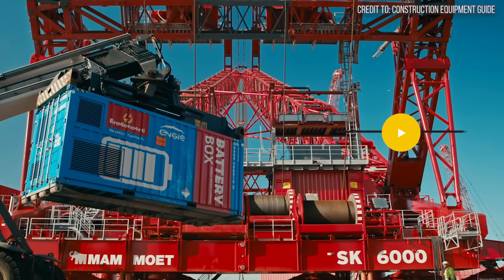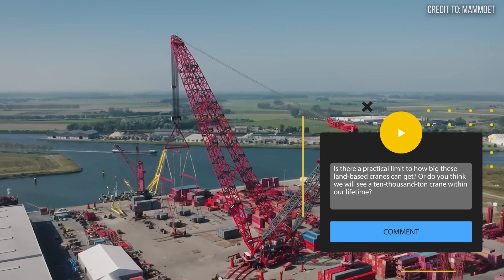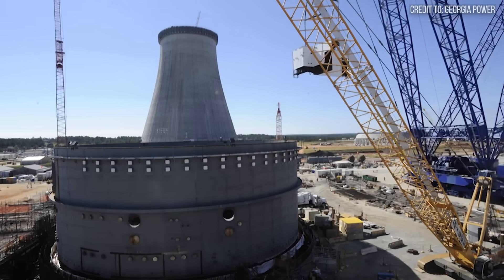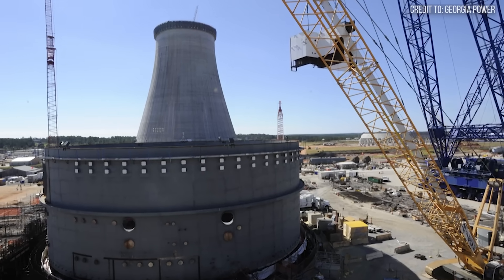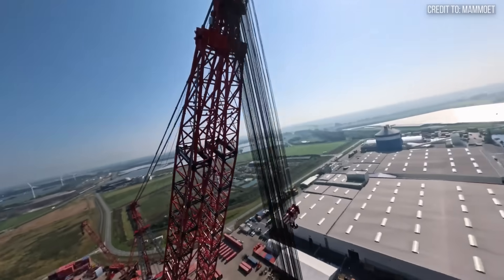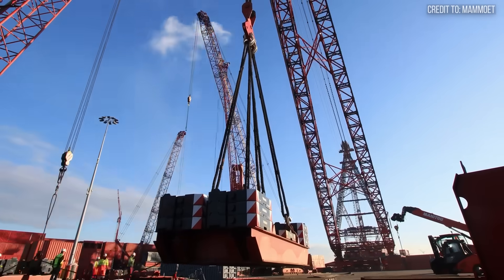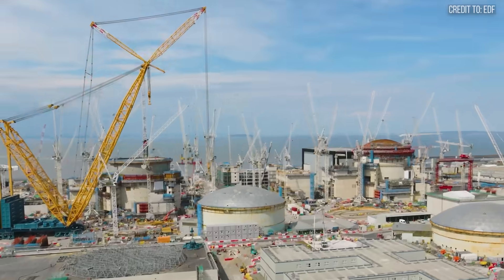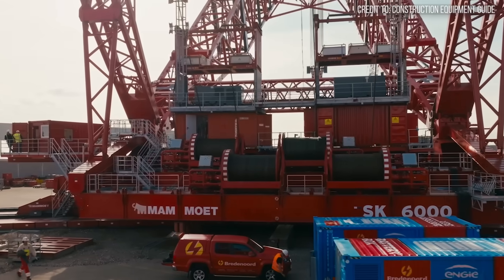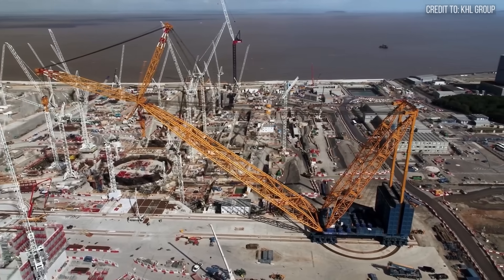Is there a practical limit to how big these land-based cranes can get, or do you think we will see a 10,000-ton crane within our lifetime? Comment with your predictions. From the American-made power of the Biggie AFRD, to the revolutionary flexibility of Saarenz's Big Carl, and finally to the unmatched capacity of the Mammut SK-6000 — these three cranes are more than just machines. They are enablers of progress, turning the most ambitious blueprints into reality. They prove that for every engineering challenge, there is a human solution waiting to be built.